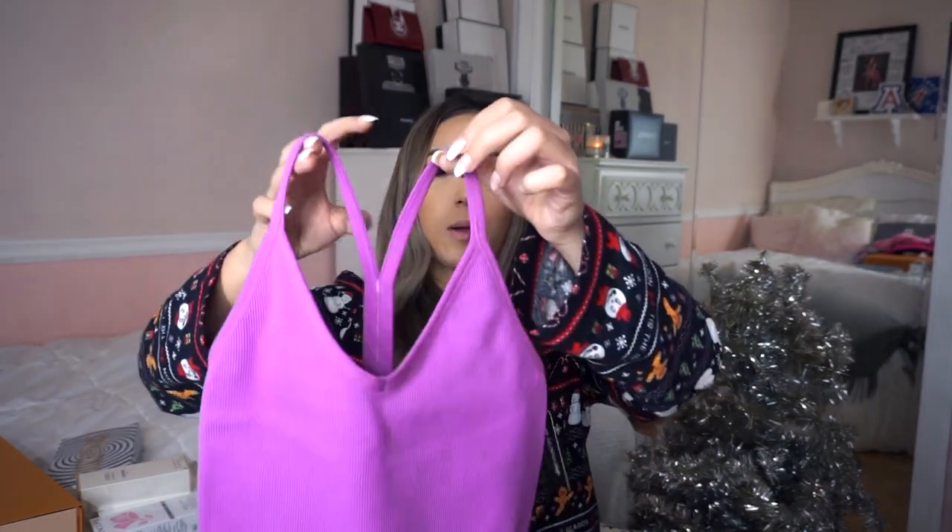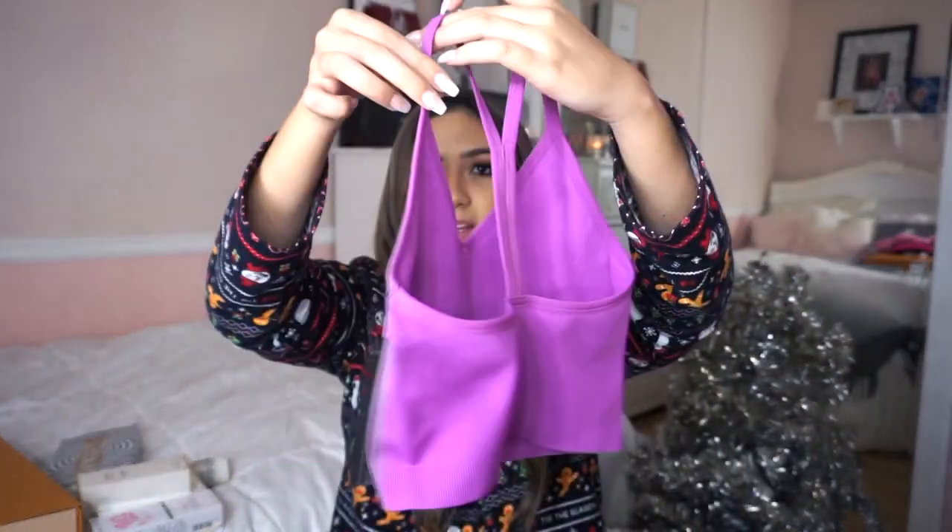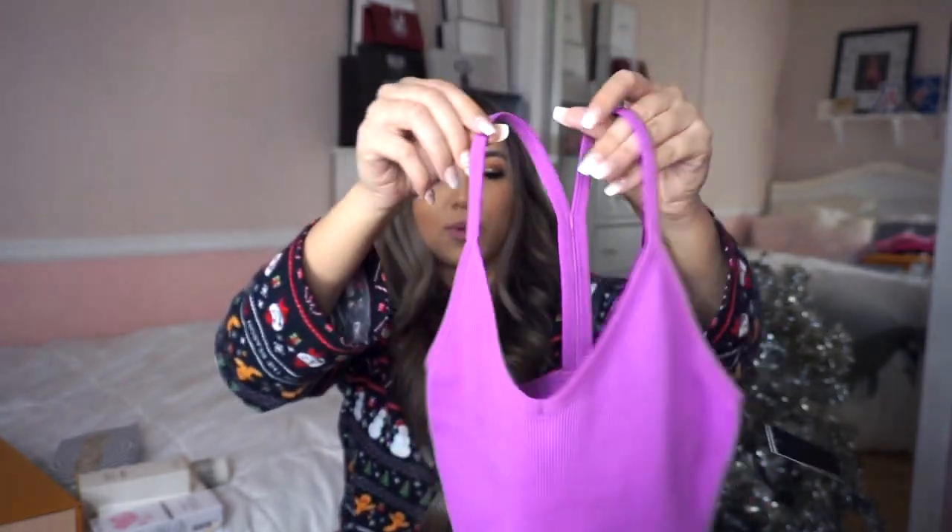The next thing I got was from my sister — I told her I wanted a Set Active sports bra. It's an athletic wear brand popular on Instagram, and I really love the different style sports bras they have. I love the material — it's really nice and thick. You could also wear it with some leggings and a sweater, so I'm really excited about this.